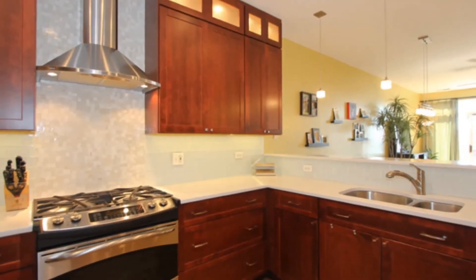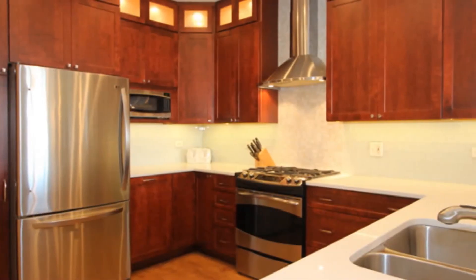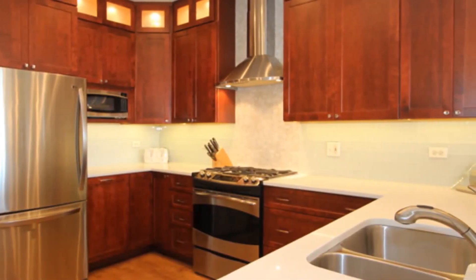The kitchen is sure to delight, with rich wood-stained cabinets, stainless steel appliances, and luxurious upper cabinet lighting.